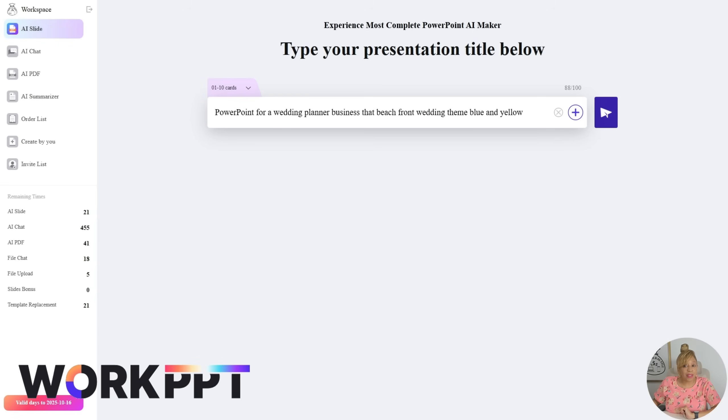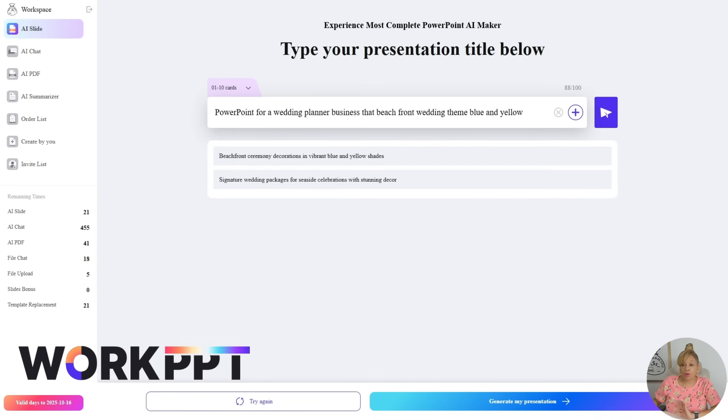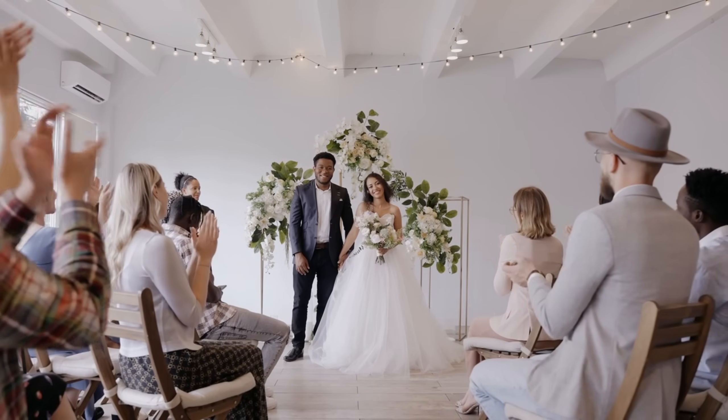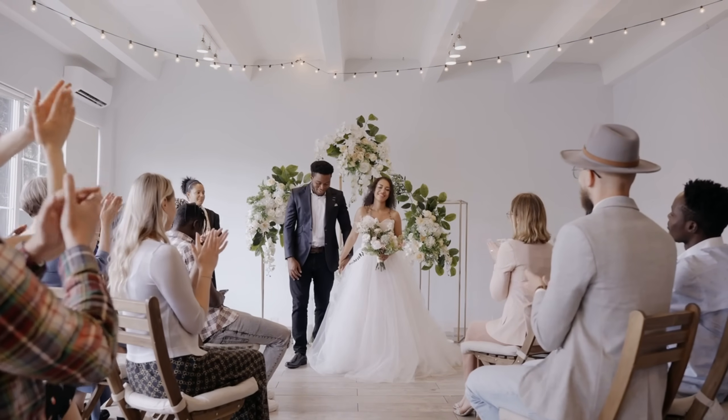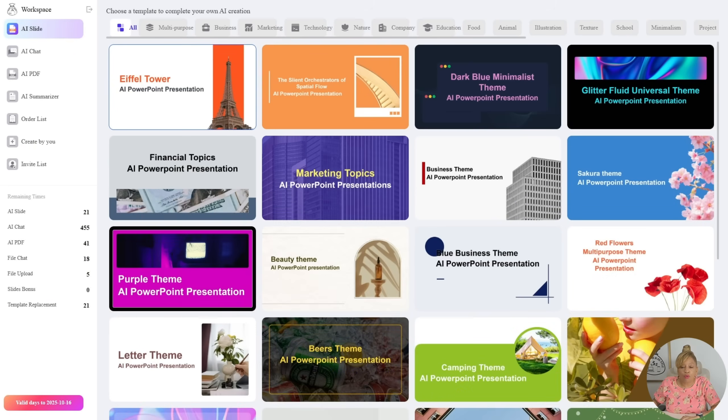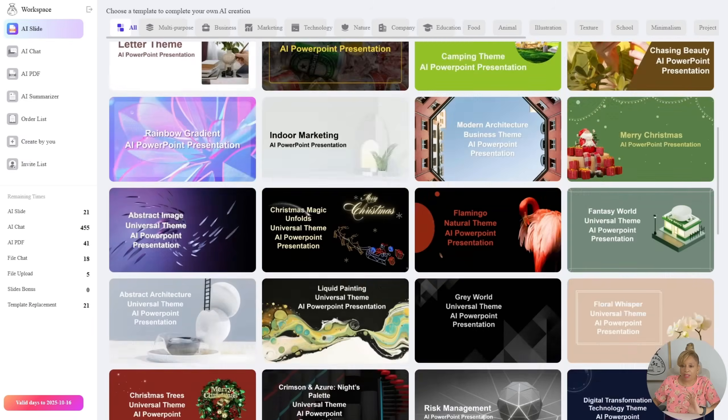All right, so now we're on WorkPPT. We're going to look for a template. We're about to do a wedding presentation — a PowerPoint wedding planner business. A beachfront wedding theme, blue and yellow. It just gave me an outline. I am looking for the perfect template for this.